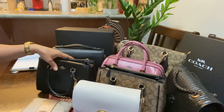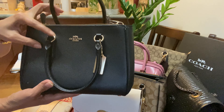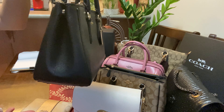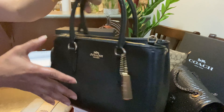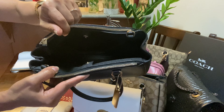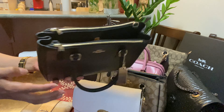Next, I have this beautiful Suri Carry All satchel in black. I just love this one! The inside is very easy to access — there's a big compartment in the middle and seats side by side.